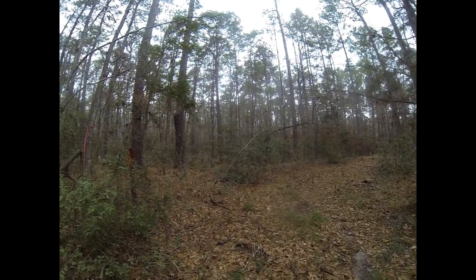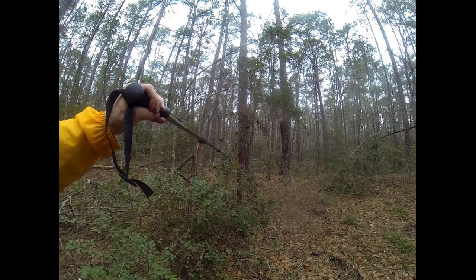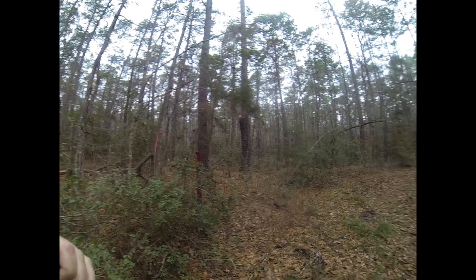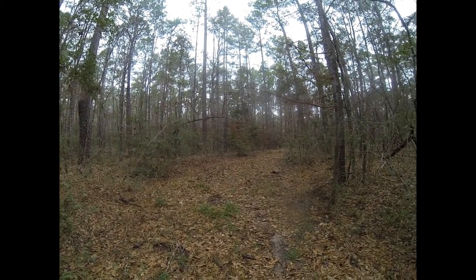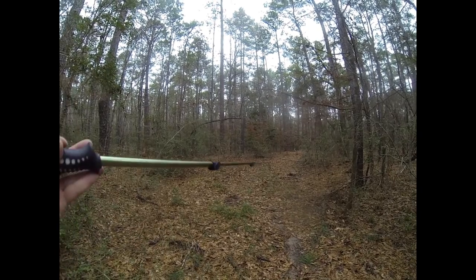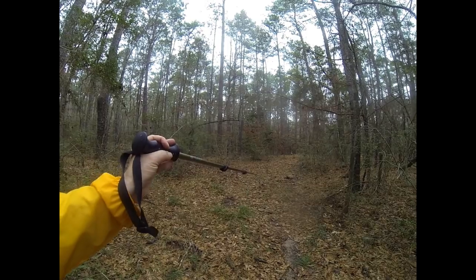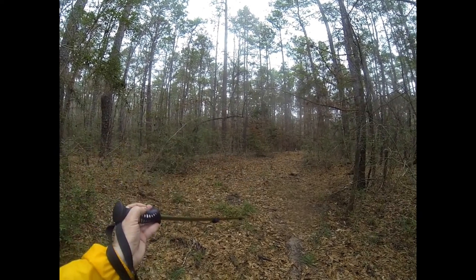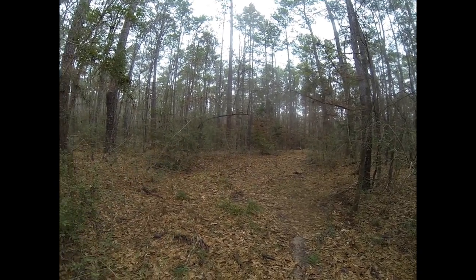At roughly 23 minutes we come back out on national forest property — that red post marks the end of the private property. The alternate route comes out and crosses a creek about 20 to 30 yards down the trail. From here you're going to take a right-hand turn after you go through this old gate.